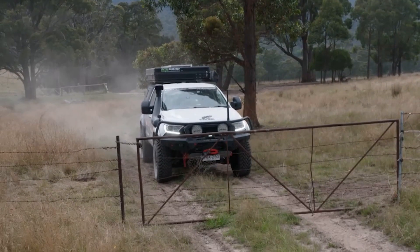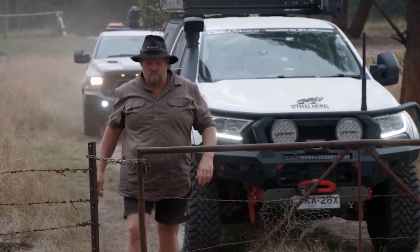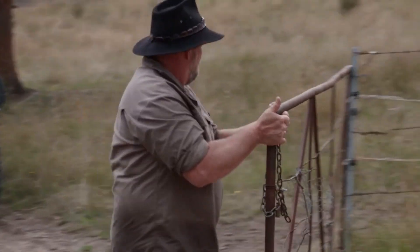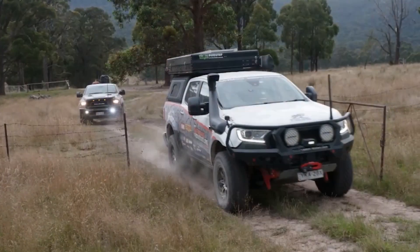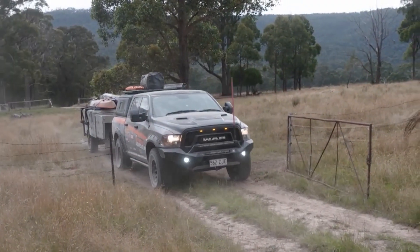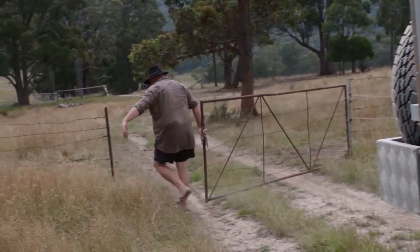We're back on the track and heading for the Tennyson track. I've heard this one is very steep and like many other high country tracks has a clay base, which means when it rains it can get mighty slippery. I know the Ranger will have it all sorted, but Jess's Ram and that big camper could be interesting.